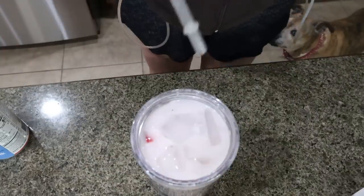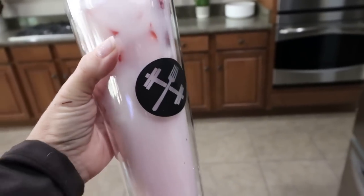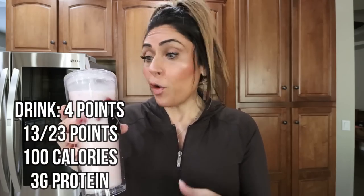This ends up being less than 100 calories — I'll pop the comparison to the Starbucks pink drink on screen. It's much more affordable, way less points or calories, and equally delicious. The little packs are great to take on the go; you can even just mix the pack with water and it tastes really good with that tangy strawberry vibe. I also made a batch of ice cream in my Ninja Creami last night using Clean Simple Eats, so we'll talk about that when we have dessert today.